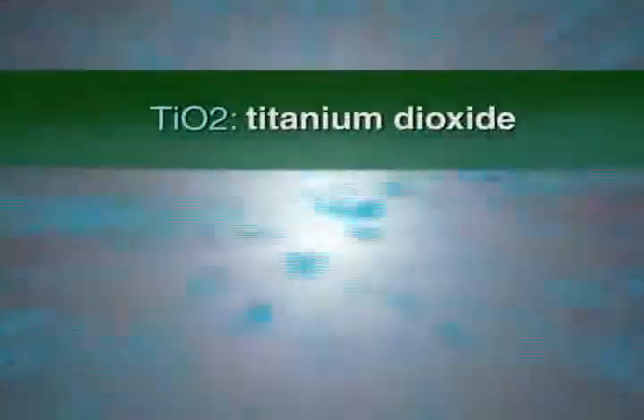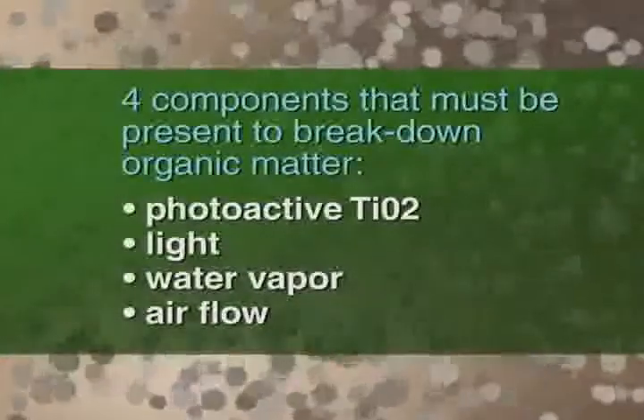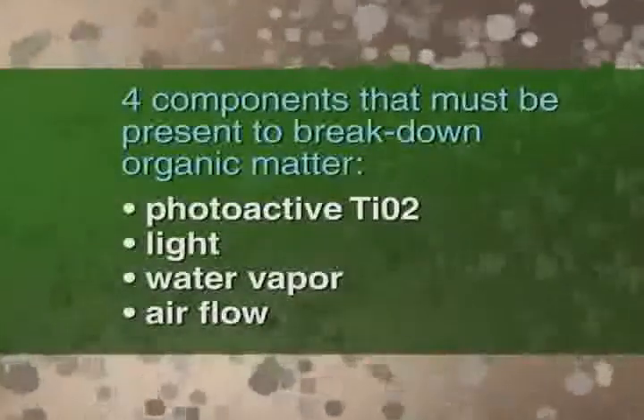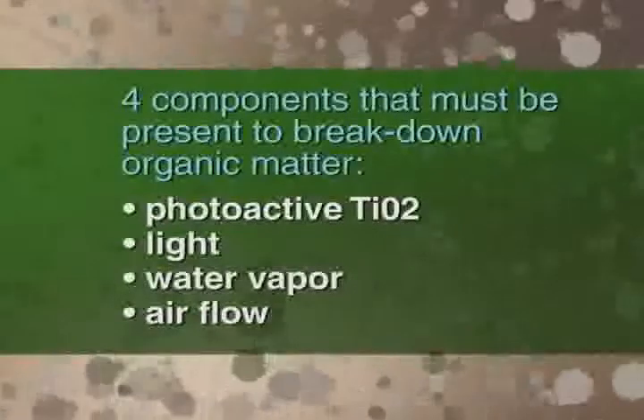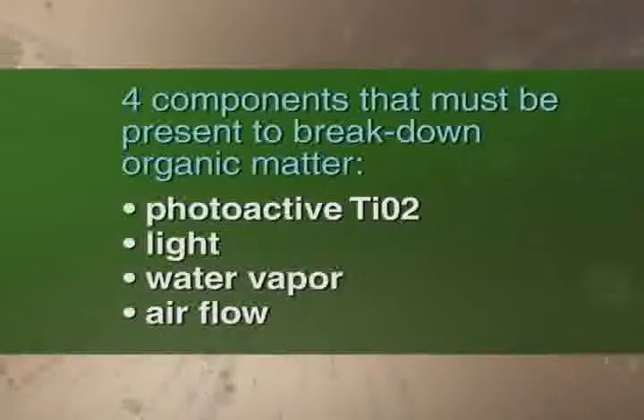All this happens over and over again, safely, at the surface, and in billionths of a second. There are four basic components that must be present in order for Purity UV-PCO technology to proactively and continuously break down organic matter: photoactive TiO2, light, water vapor — always present in the air as humidity — and airflow.